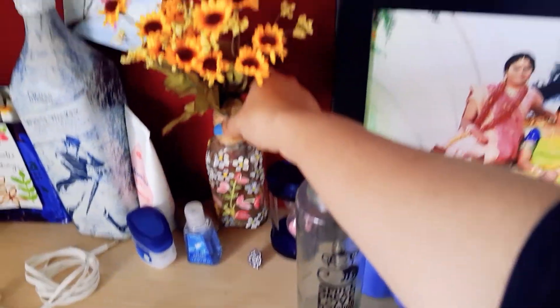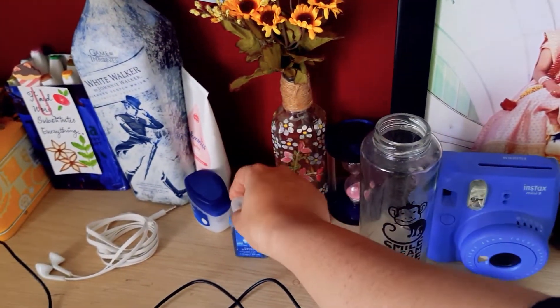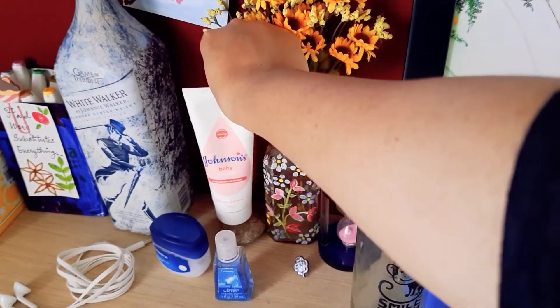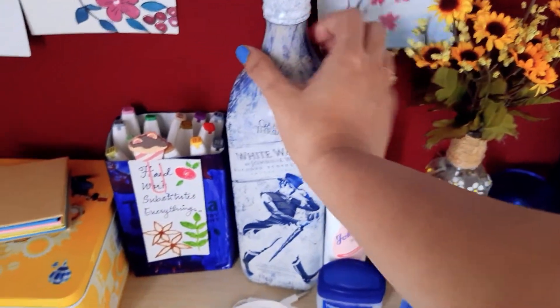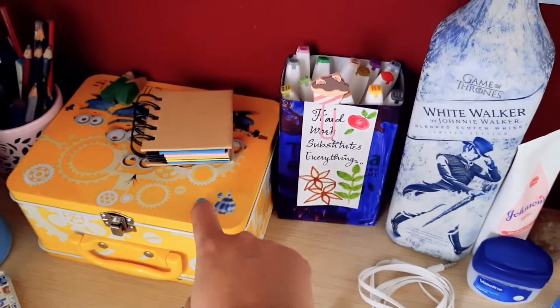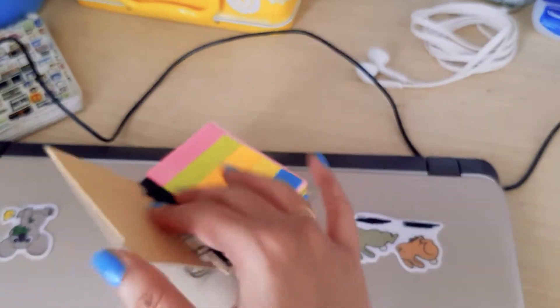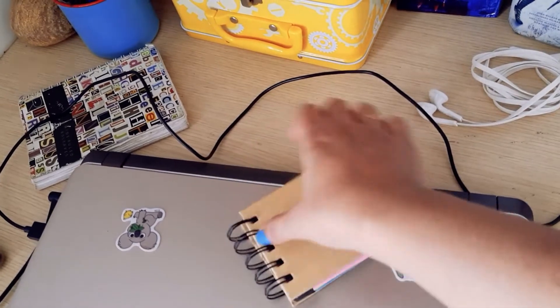There's a vase made from a bottle, a sanitizer, and sunflowers on that. I've got Johnson's baby cream that I use as hand cream, a whiskey bottle that I use as my water bottle — I love that bottle — a box made from a Tropicana Tetra pack, and another box with minions on it. My husband got it for me because I love minions. I've got some sticky notes and this book-like thing with sticky notes on it — I got it on Flipkart.